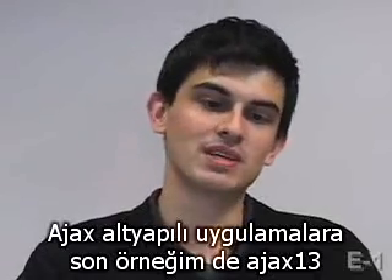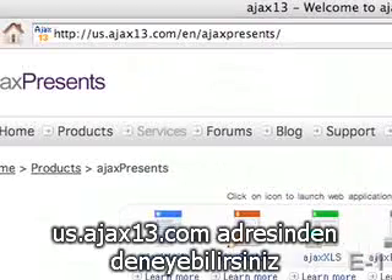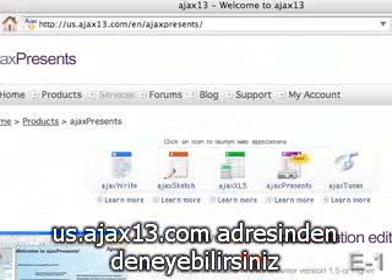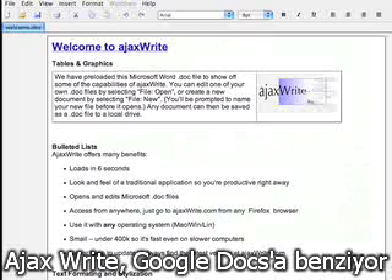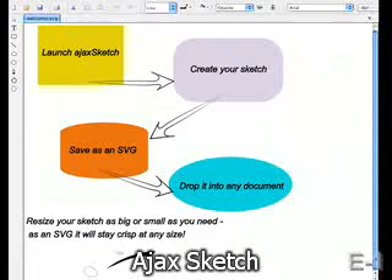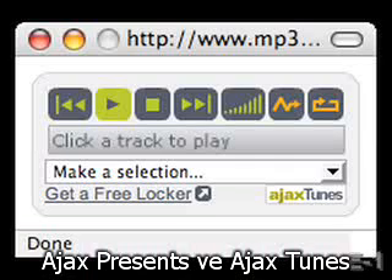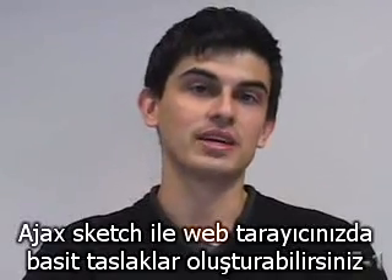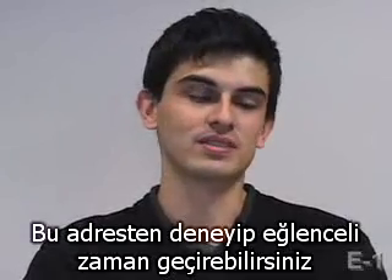One final example of an AJAX web-based application is Ajax 13. Try it out at us.ajax13.com — they actually have several applications for you to try out: Ajax Writes, which is similar to Google Docs; Ajax Sketch, which is pretty neat; Ajax XLS, which is a spreadsheet application; Ajax Presents; and Ajax Tunes. Using Ajax Sketch, you can actually create simple sketches right in your web browser. Take a look at some of the other ones and just have fun.